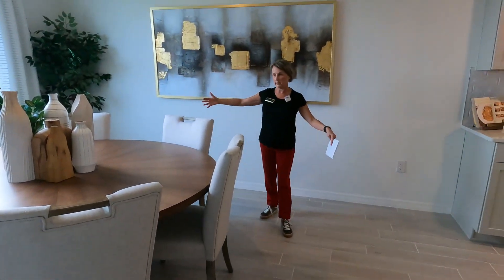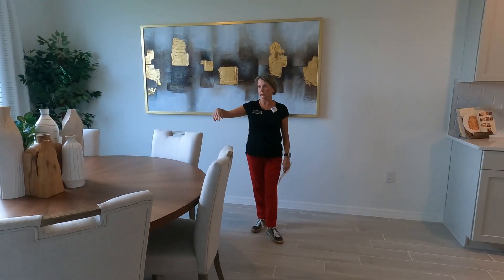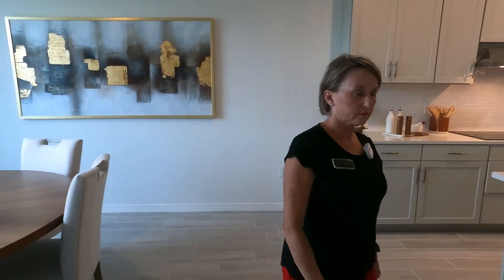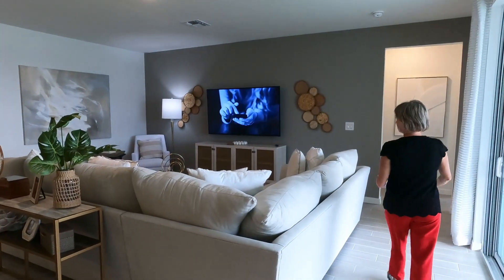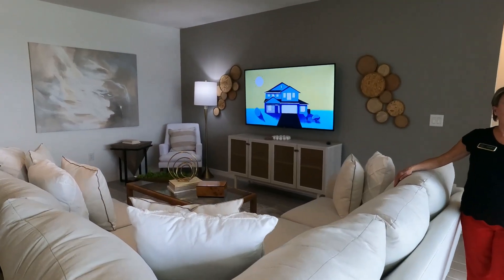Here's the dining room — there's plenty of room for a long rectangular table or a big round table like this one. These are substantial upholstered chairs and you could even fit two more chairs if needed. The living area is very spacious — they have a big fluffy sectional and still plenty of room to move around so it doesn't feel tight.